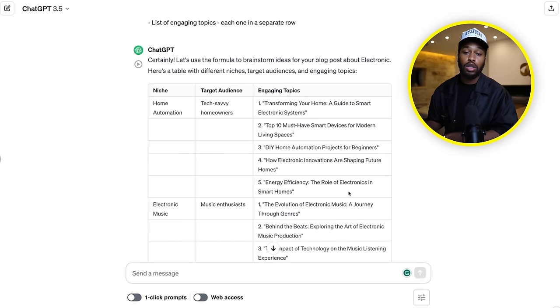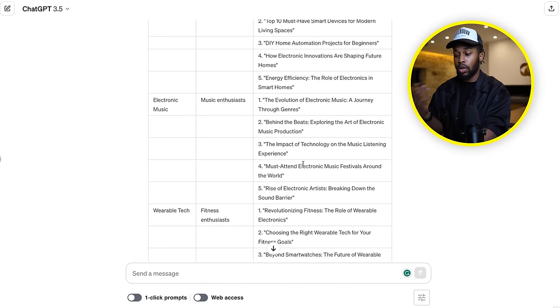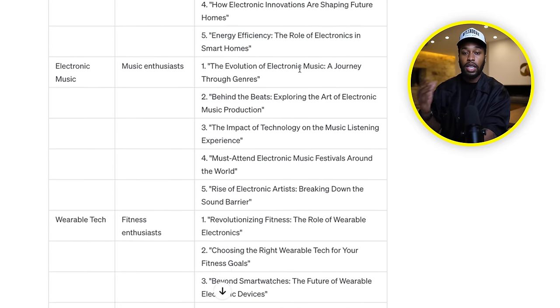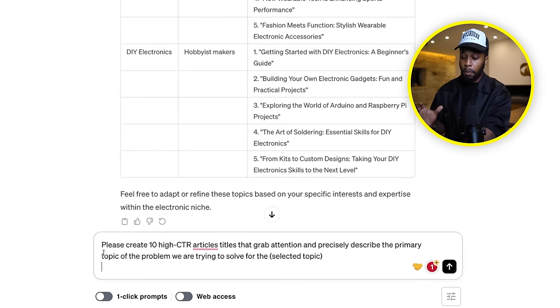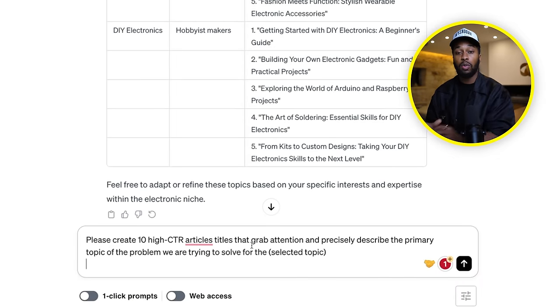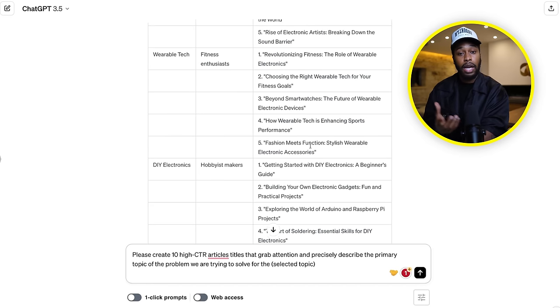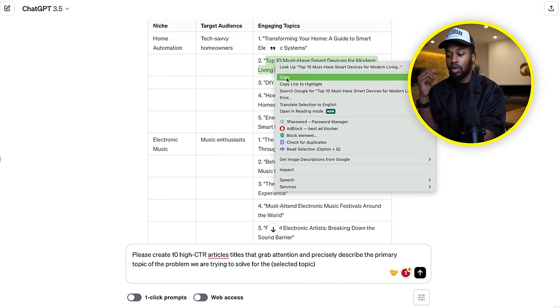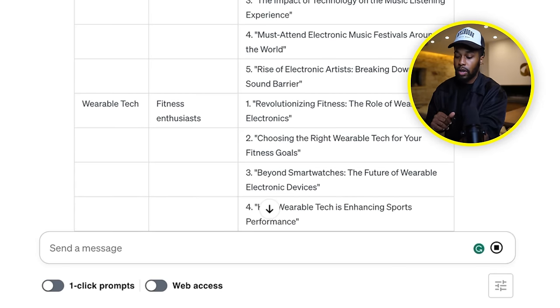The next thing we need to do is get a good title — a very eye-catching, click-baity title that's going to get people to stop and read our articles. In order to do this, you just need to copy and paste this simple prompt right here, which is going to create a title. Then you're going to change the topic section at the end, selecting the topic from the table the AI has given you. So I'll go ahead and select this topic, paste it down in this section, and let's see what the AI comes up with.